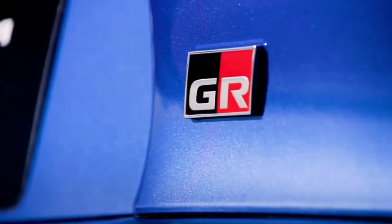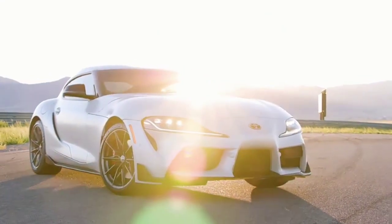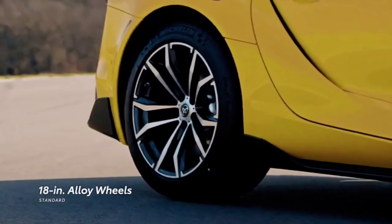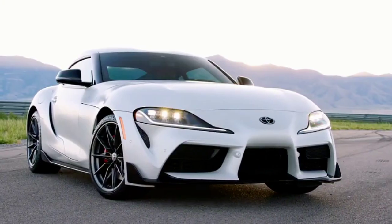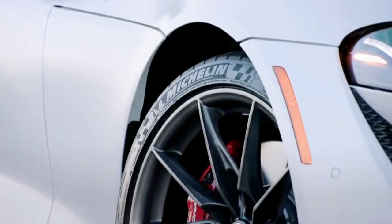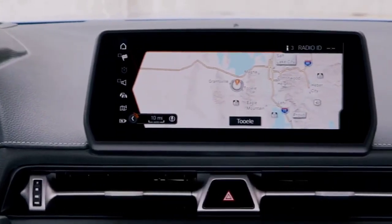For 2023, Supra 2.0, 3.0, and 3.0 Premium are offered in a new Stratosphere Blue color. Meanwhile, the A91 Mount Edition is available in grade-exclusive Burnout and See You Later Grey. On the ground, Supra 2.0 features 18-inch alloy wheels. 3.0 models take it up one step with standard 19-inch forged alloy wheels with Michelin Pilot Sport tires. The A91 Mount Edition features 19-inch wheels with a matte black texture, the perfect complement to this exclusive grade.